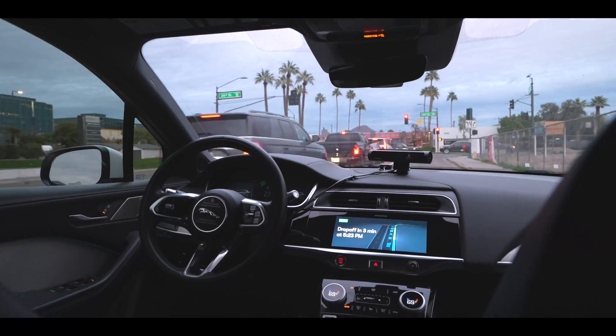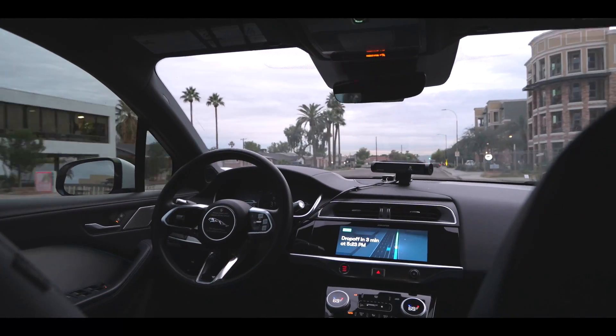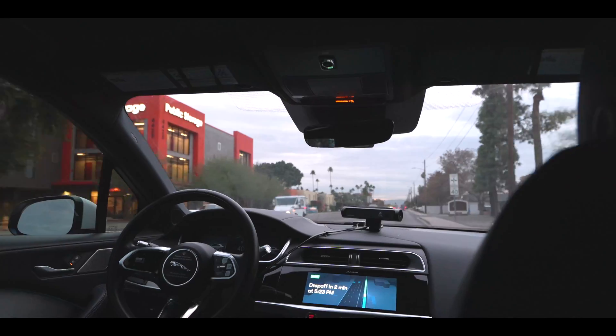I had a ride in the Waymo self-driving car but accidentally left my phone in it. I called Waymo support, somebody came out, retrieved my phone — fantastic. If you ever lose your phone, that's what happens. They sent people out to find the car, checked for my phone, and gave me the choice of having it delivered to my Phoenix address or collecting it myself. I had my car so I went and collected it. Nice to know that system works.